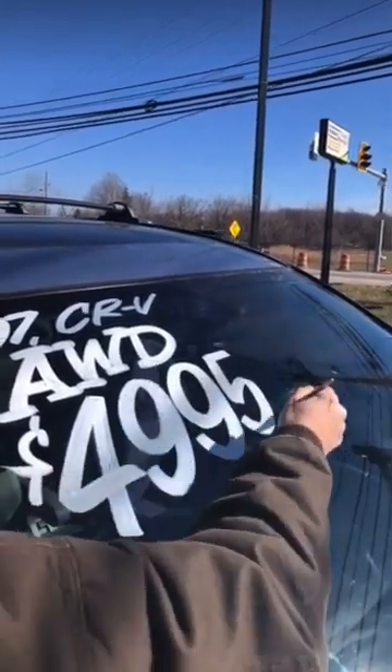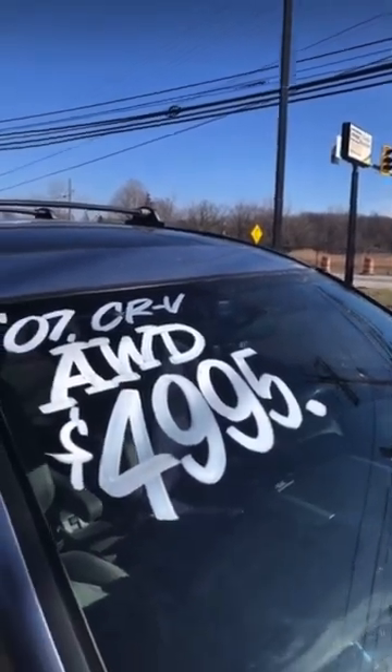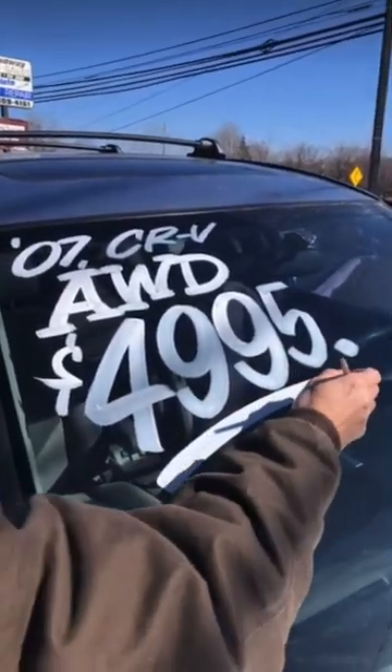I used to paint, back in the day — I'd take a type style for the day and I would paint it all day long until I mastered it.